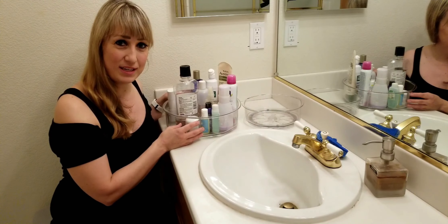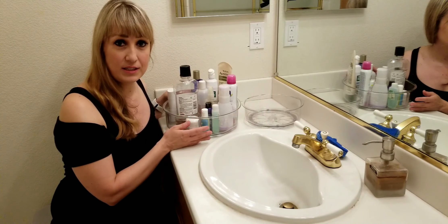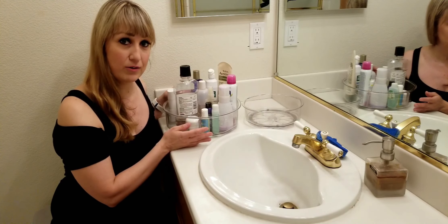Hey guys, I want to show you these amazing spinning organizers that I discovered. I absolutely love these things and it's going to help make your life so much more organized and easier to find things.